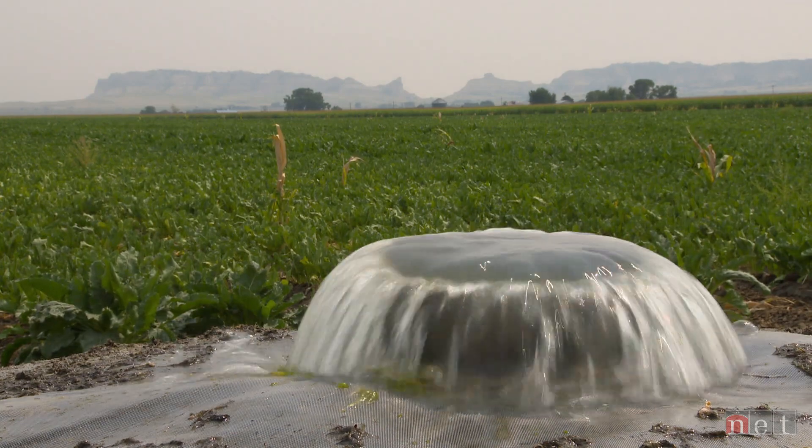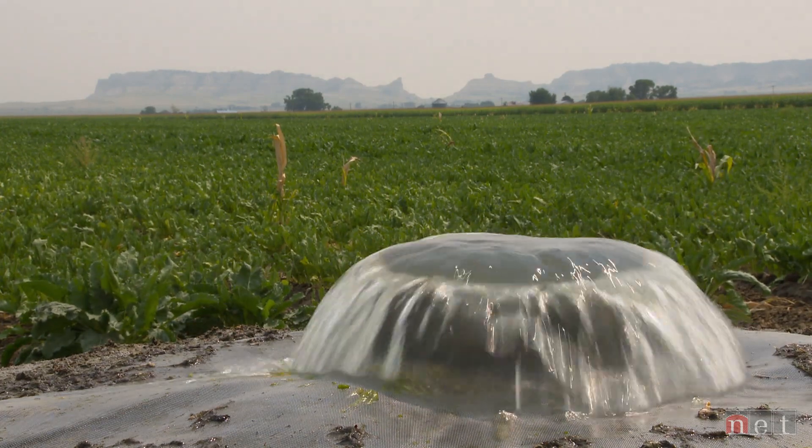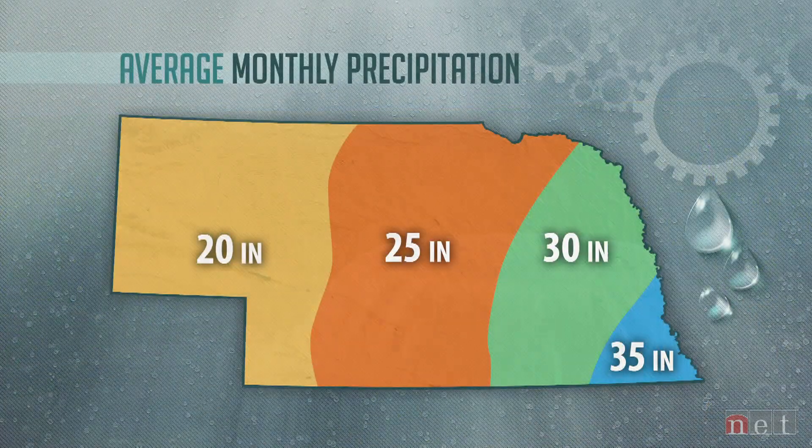I don't think you'll find any place in Nebraska where irrigation isn't more critical than here in the valley. On average, this area receives somewhere between 14.5 and 18 inches of precipitation a year. So without irrigation, crop production is very limited.